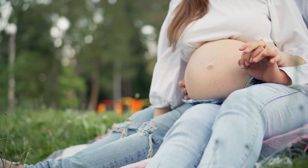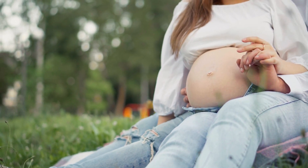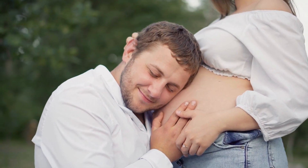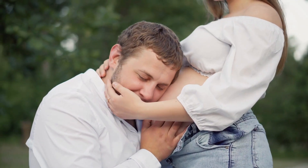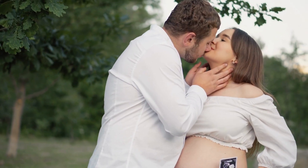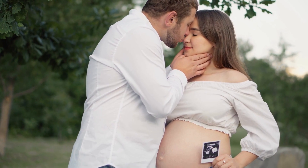Cute couple pregnancy photography is about celebrating the love and bond between partners as they embark on this journey together. These photos serve as cherished memories, reminding the couple of the deep connection they share and the excitement of starting a family.